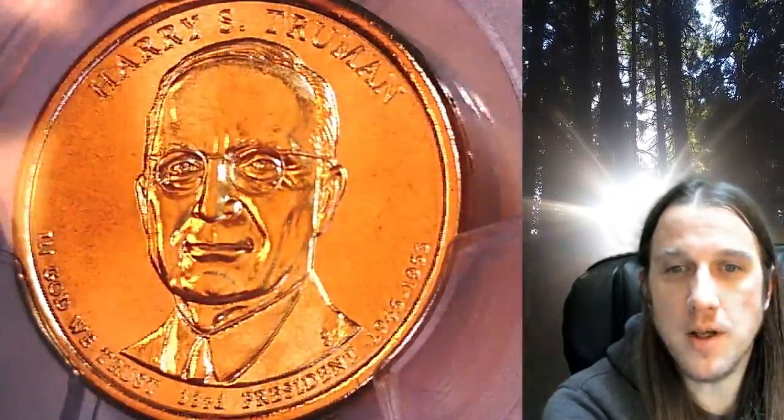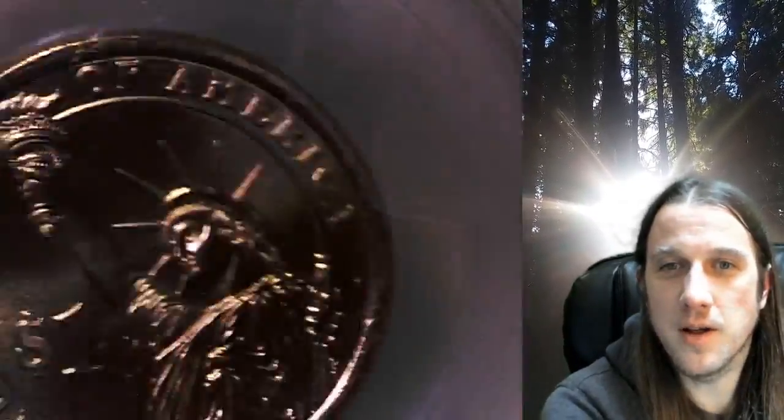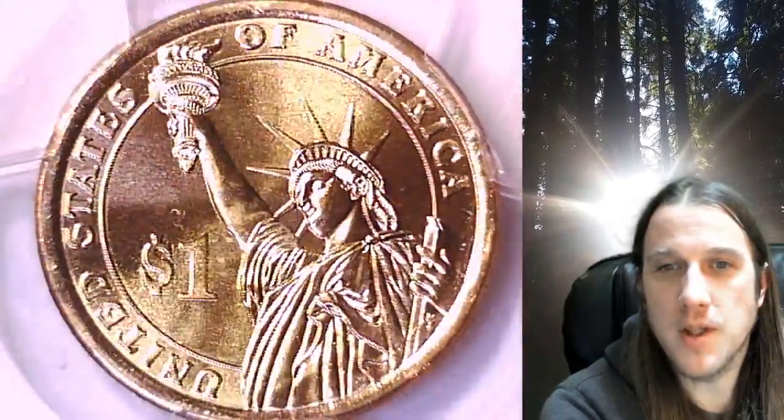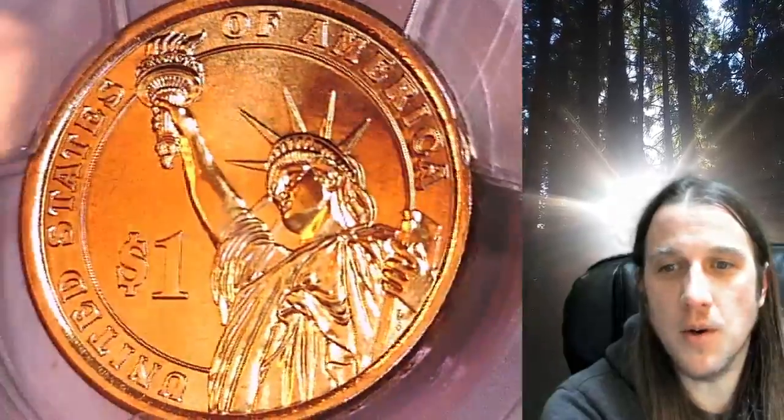This Presidential Dollar is going to go up for sale on my eBay store. You can find a link in the description below the video — it'll take you to this exact coin on eBay. Once there, you can also find over 5,000 PCGS graded coins for sale.